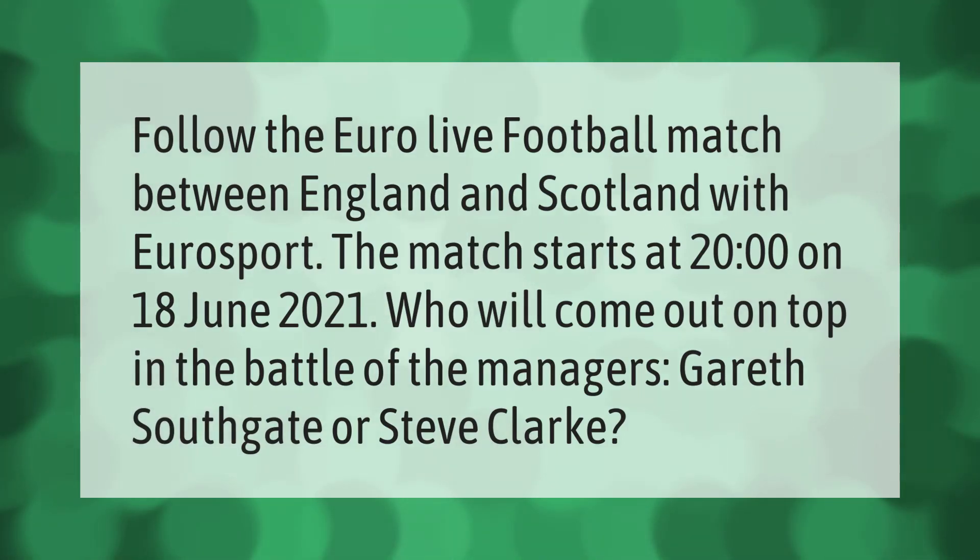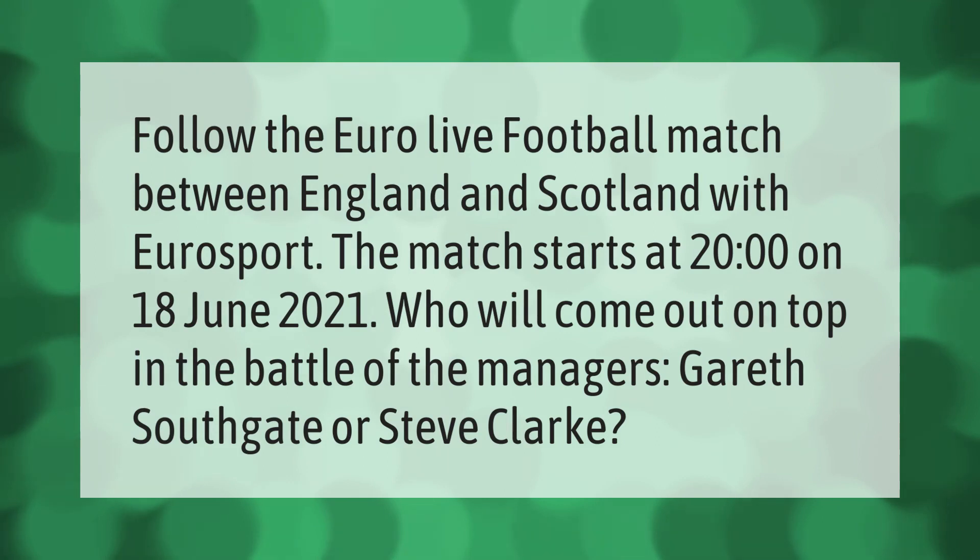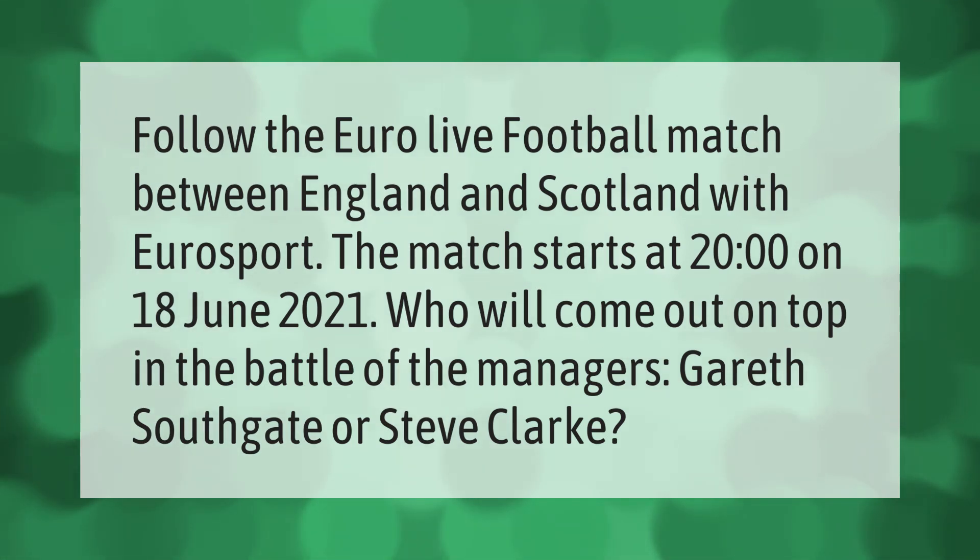Follow the Euro live football match between England and Scotland with Eurosport. The match starts at 20:00 on the 18th of June 2021. Who will come out on top in the battle of the managers — Gareth Southgate or Steve Clark?